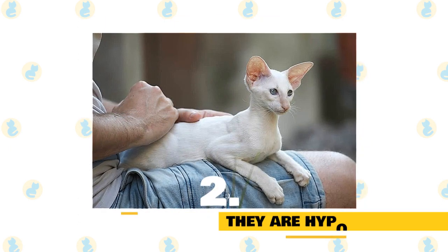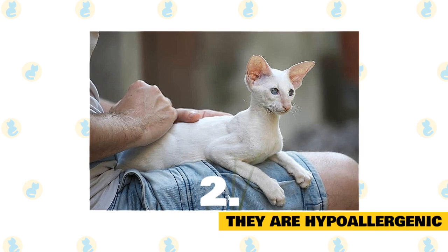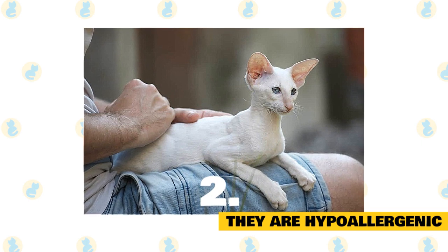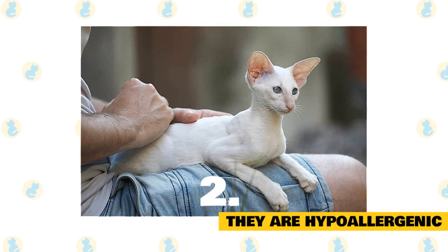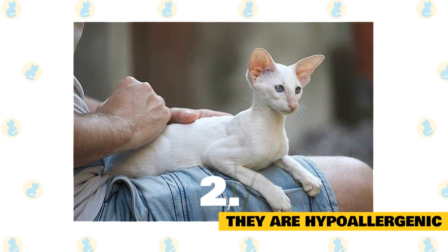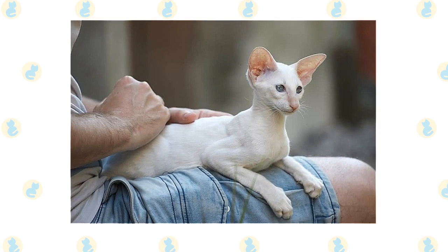The parent must be affectionate to the Oriental and must spend some time playing with her. They are hypoallergenic: while no cat is ever going to be 100% allergy-free to humans, the Oriental Shorthair is reported to trigger almost little to no allergies for those who are said to be allergic to cats. An Oriental Shorthair can become jealous or even territorial with their human companion.